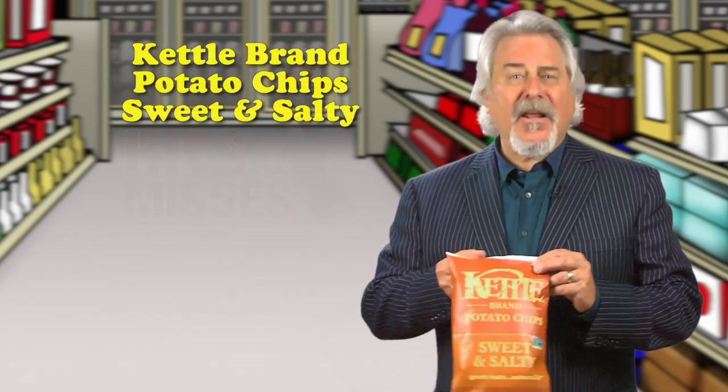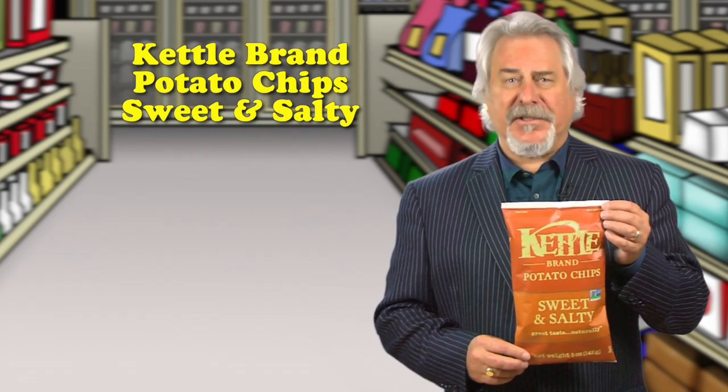I'm Phil Lempert with the new product hits and misses. First up, it's Kettle Brand Potato Chips Sweet and Salty.